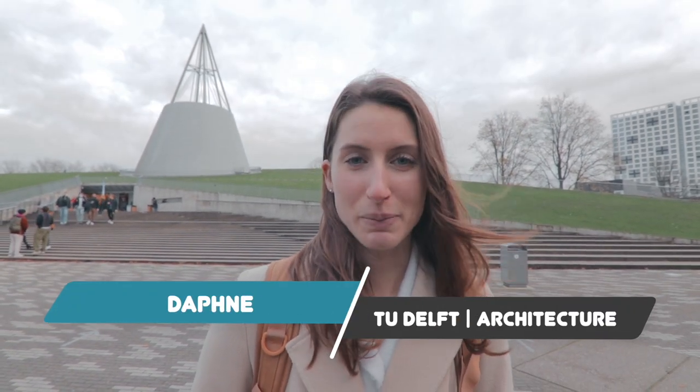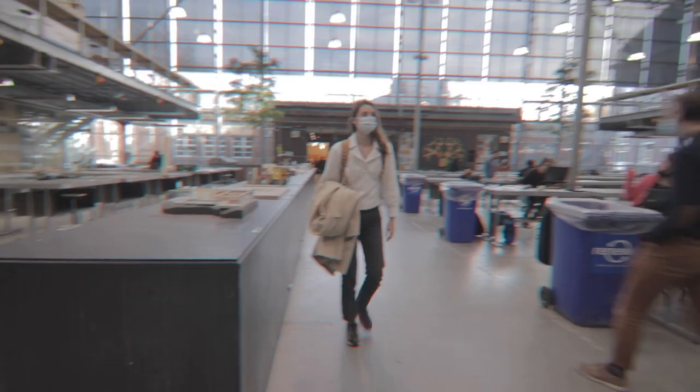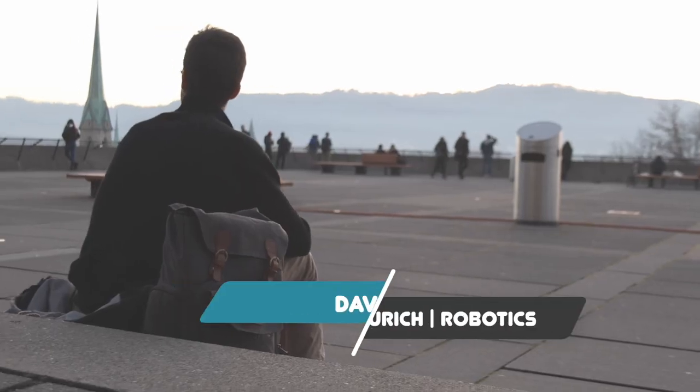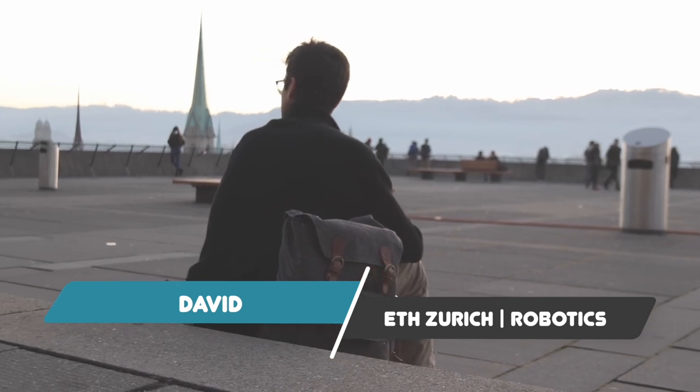Hi, my name is Daphne and I study at TU Delft. I did my bachelor's in architecture here and now I'm doing my master's in architecture. I'm in my second year and graduating this year. I'm David and after doing my bachelor's at TU Delft I moved to Zurich to start my master's of robotics at ETH.